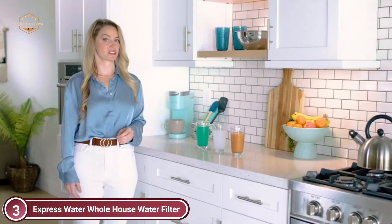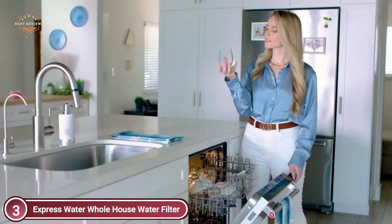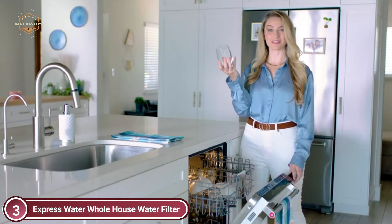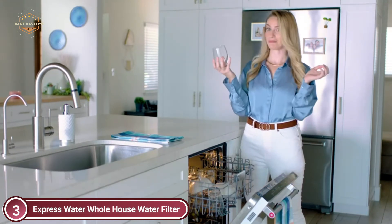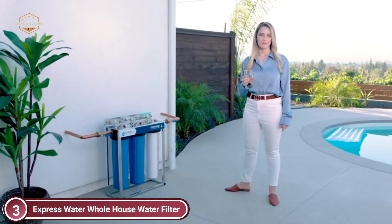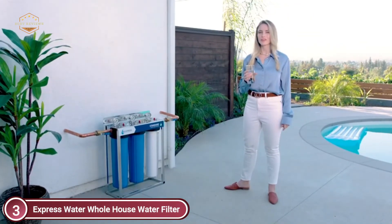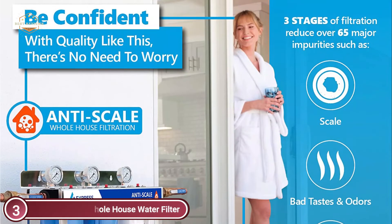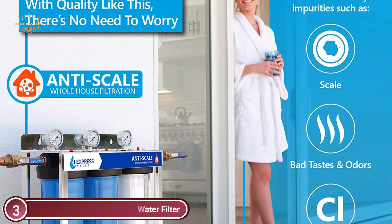Shower with no harsh chlorine, keep your plants from developing harmful sediments of rust and others, and provide healthier water for your animals to drink and cook with delicious pure water simultaneously, as well as extending the lifespan and reducing the energy consumption of your washing machine, dishwasher, and other appliances, as well as preventing the buildup of rust, dirt, or chemical contaminants.